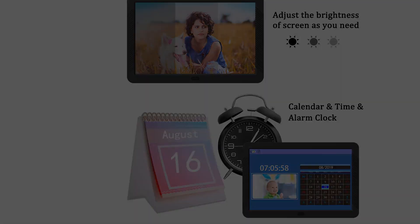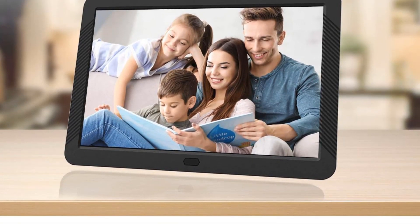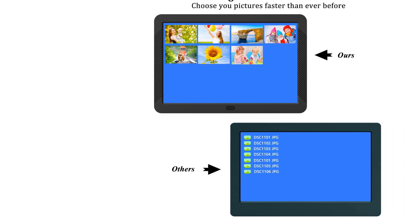Here you'll get an alarm clock, calendar, personal music uploaded via USB, multiple languages, a remote control, and adjustable slideshow settings to create a truly personalized viewing experience.